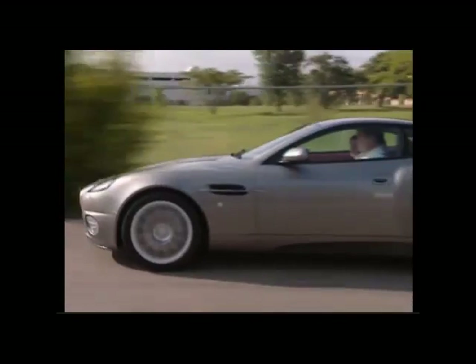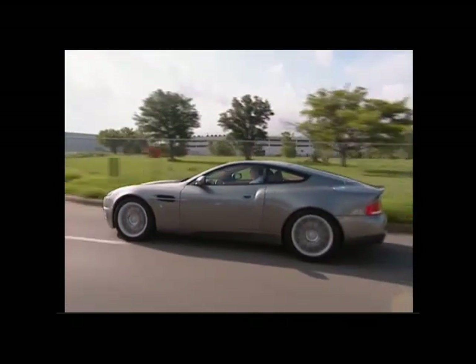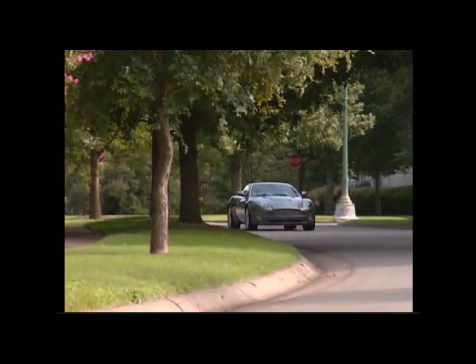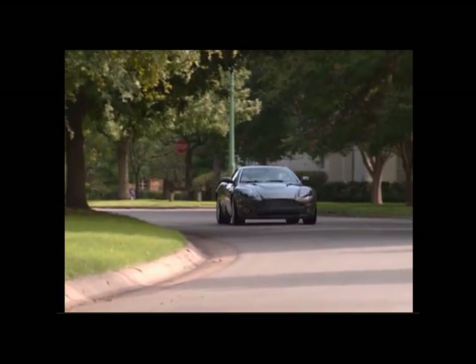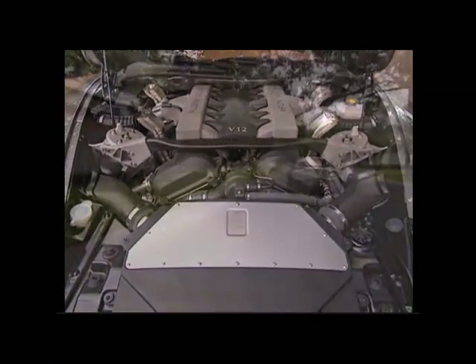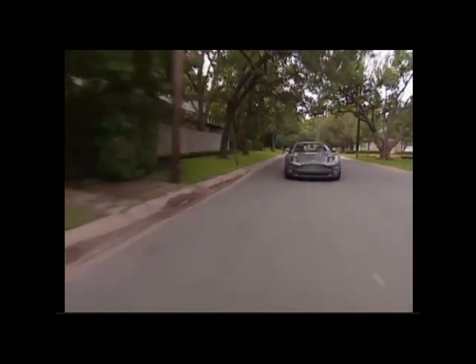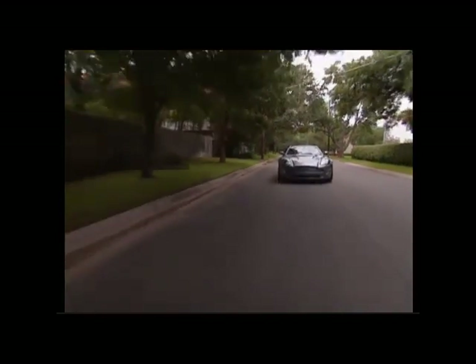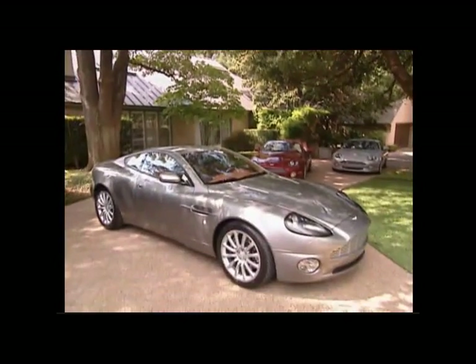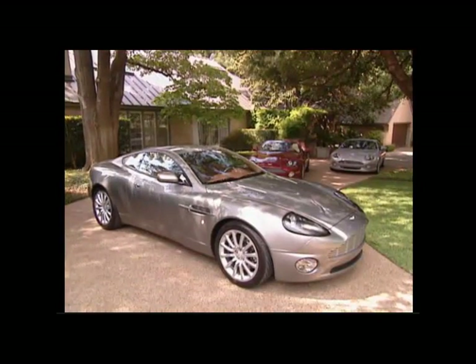Bond had switched to BMWs for several of the films, but for the 20th Bond movie he returns to a gadget-laden version of the Aston Martin V12 Vanquish. This 48-valve, 6-litre, 12-cylinder engine pushes a car that goes from 0 to 60 in 5 seconds. The car is as close to space age as any on the road today, priced at somewhere around a quarter million dollars — the perfect vehicle for 007 to take on the villains and make a quick getaway with the Bond girls.